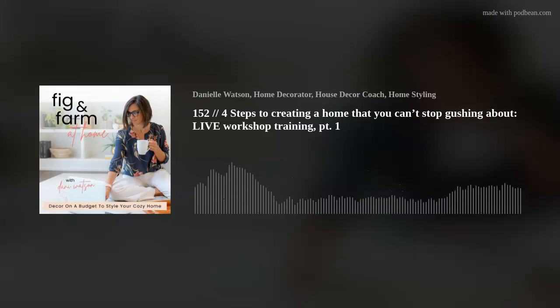Alright friends, let's get to today's episode. You're going to get to be a fly on the wall as we recap the live workshop that teaches you four steps to creating a home that you can't stop gushing about. And because this was a very long workshop, this is a two-parter. Enjoy today's show.